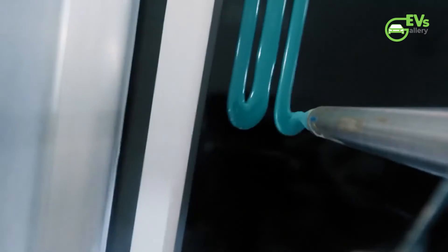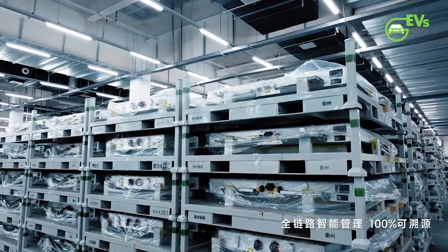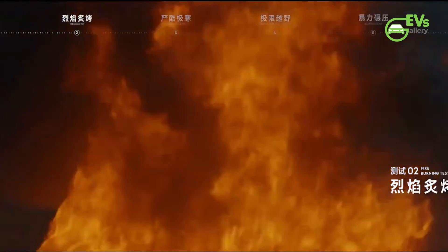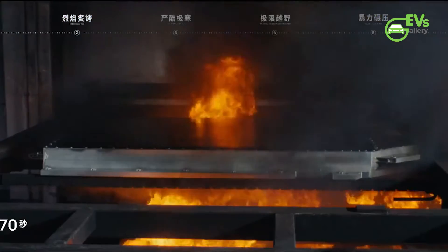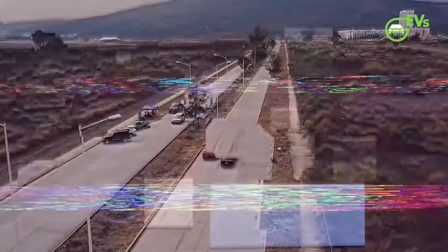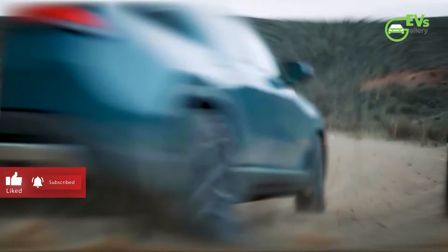Zeker's introduction of the Golden Brick Battery and its ambitious plans for an extensive charging network mark a significant leap forward in the electric vehicle landscape. With cutting-edge technology, unwavering commitment to safety, and a vision for a robust charging infrastructure, Zeker is poised to make a lasting impact in the ever-evolving world of electric mobility. As the automotive industry witnesses this transformative moment, Zeker stands at the forefront, shaping the future of electric vehicles with innovation, reliability, and a dedication to sustainability. That's all for today — hope you enjoyed the news. Please let us know your thoughts in the comments section and make sure to subscribe to the channel.